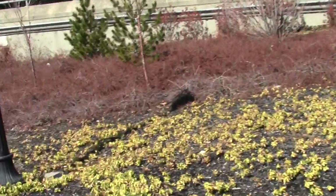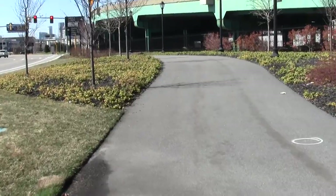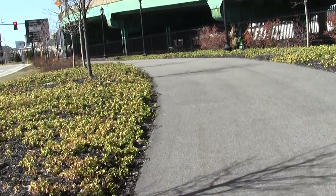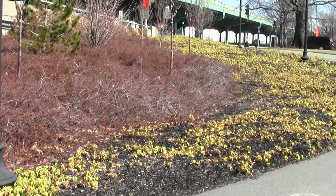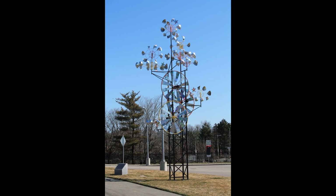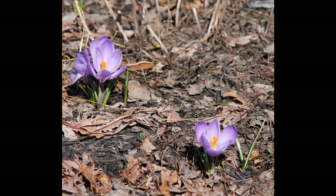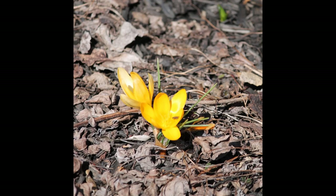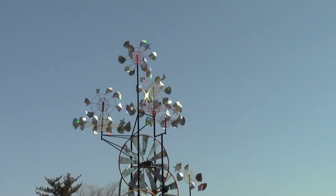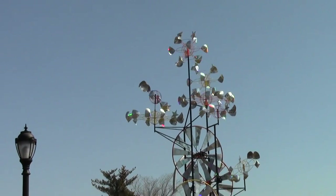Bringing a smile to everyone. The windwheels are so cool — we may as well catch a little bit of the gleaming motion of it as the sun makes it move around.